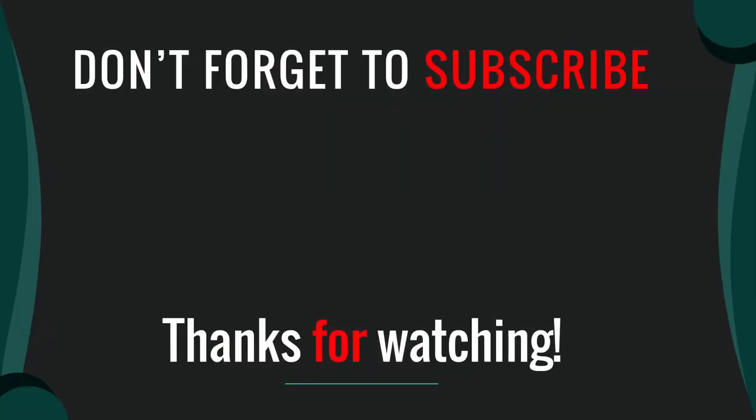Thanks for watching our video. I hope you like this video. Please like, comment, share and subscribe. If you have any questions please leave a comment below and I will get back to you as soon as possible.